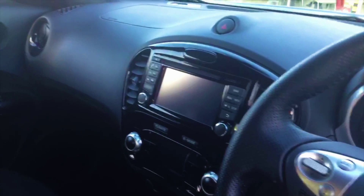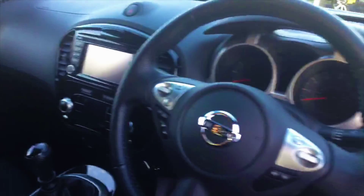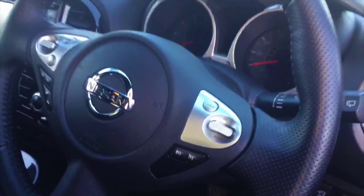We've got the rear door up here. All the Jukes are a 5-door, if you didn't know. Inside, no signs of any wear and tear on the upholstery. We've got a two-tone grey and dark grey upholstery, three proper seat belts, and three individual headrests for comfort and convenience.